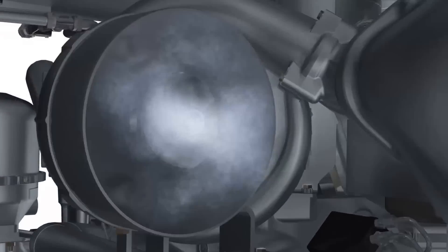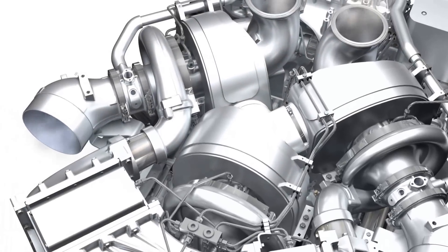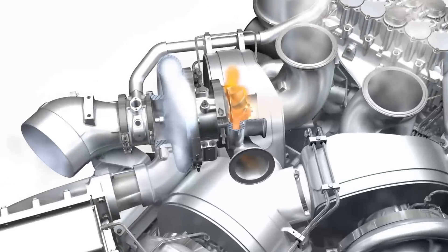First, the engine takes in air. It flows through the air intake pipe to the turbocharger, where it is compressed to pressures of up to 5 bar.